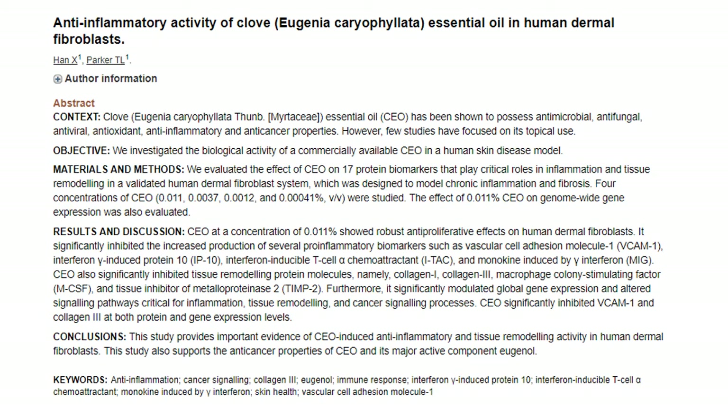In this study on the anti-inflammatory activity of clove, after analyzing protein biomarkers and gene expression of human fibroblasts, clove oil is shown to have major anti-inflammatory effects when applied to human skin. The cytotoxic effects of clove oil on certain cancer cell lines are again mentioned.